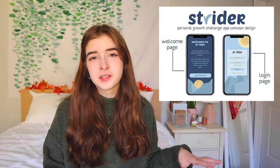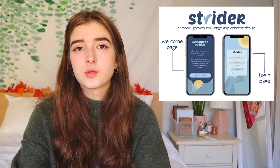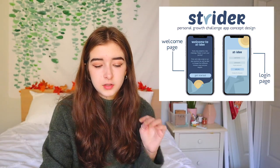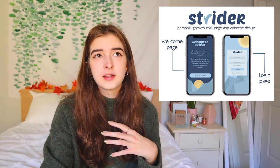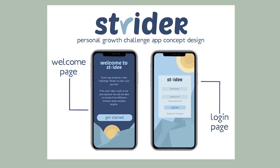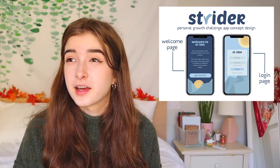My last of the 12 projects is an app concept design. I really like doing app designs — I actually just did one for my final project at SCAD in my Design 1 class. I came up with the name and logo. The app is called Strider, a personal growth challenge app where you get a daily challenge and can join different communities. I designed the welcome page and login page and made a display to submit to my portfolio. I really love the mountain theme and want to design more pages, but I need a coder to turn it into an actual app.